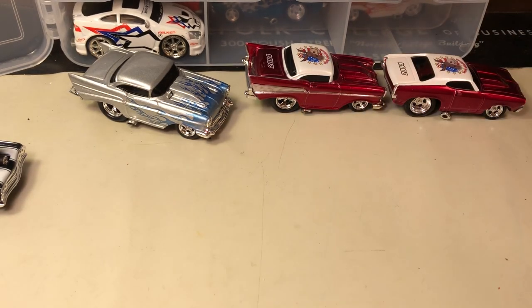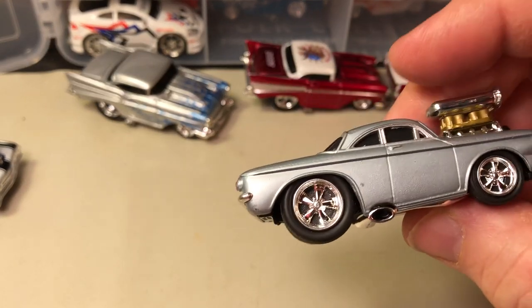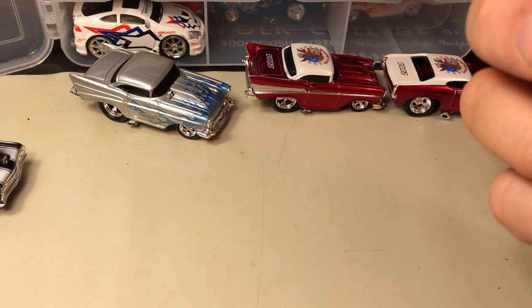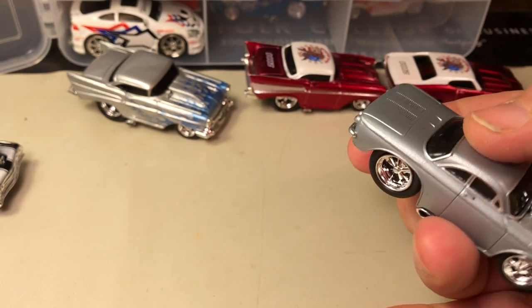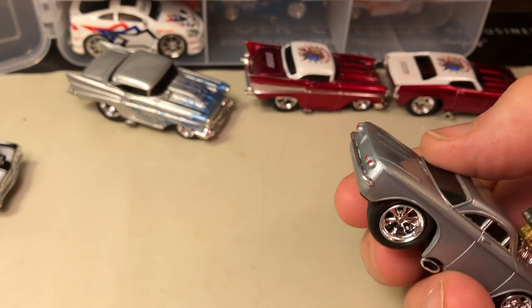They're not going to roll as fast as a Hot Wheel because of the rubber tires. This is a unique one — this here is a Corvair. Corvairs, when they were manufactured, had the engines in the rear and were air-cooled, just like a VW Bug and a lot of the VWs of the '60s era. But this one's obviously been customized and they put the engine up front.